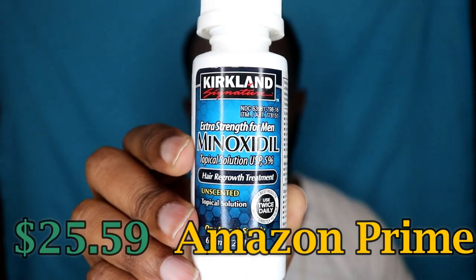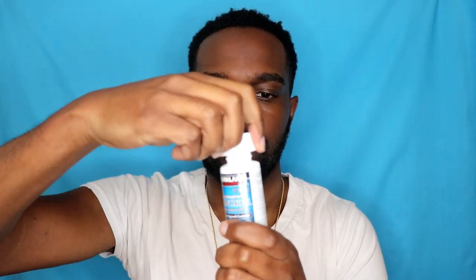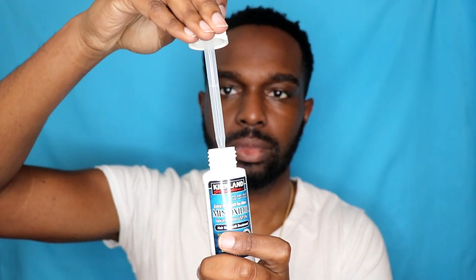Step two — after you rinse your face, this is where the secret is. You're gonna purchase five percent minoxidil. That is very important: five percent minoxidil. It can be either Kirkland's brand or the brand most people know as Rogaine. Yes, it's the same active ingredient as Rogaine, but you can use it on your face. I'm not a doctor so I'm not responsible for any side effects, but I didn't have any side effects at all.